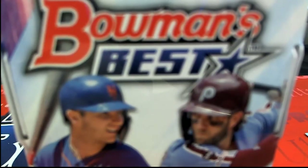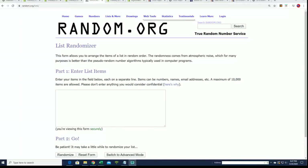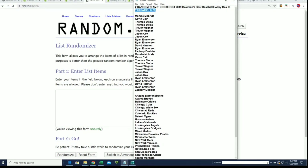Good luck everyone in Bowman's Best Baseball. Hope you hit something big. We're getting ready for the box break right now and we're going to find out first of all who gets what team in our box right now. This is the $325 box break.